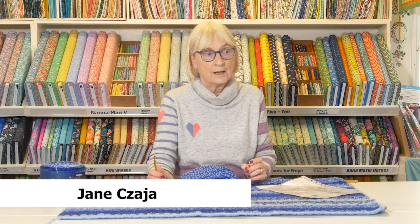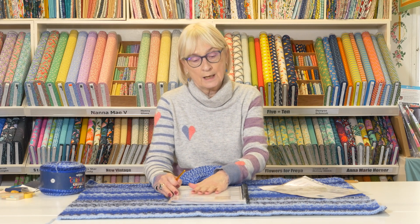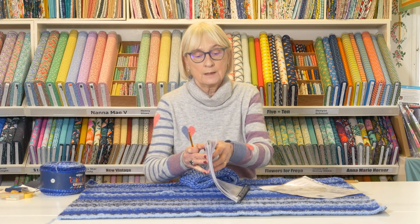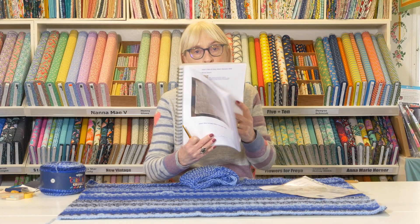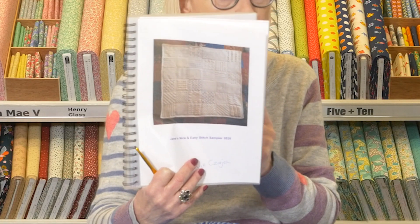Hi everyone, my name is Jane and I am a crochet addict. Today I'm going to talk a bit more again about the granny stitch. The granny stitch is in some other videos and also in my stitch sampler booklet, which some of you may know about, where I've got 36 stitch patterns.